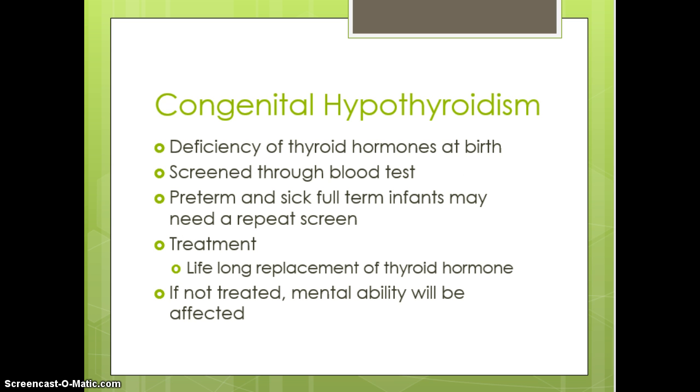Congenital hypothyroidism means a low level of thyroid hormones. This is also screened through the PKU newborn screening done prior to discharge. If you have a preterm or sick term infant during this initial period, they may need that test repeated. Treatment is a synthetic thyroid drug such as Synthroid or Levothyroxine. If it's not treated, the infant will end up having some type of mental defect.